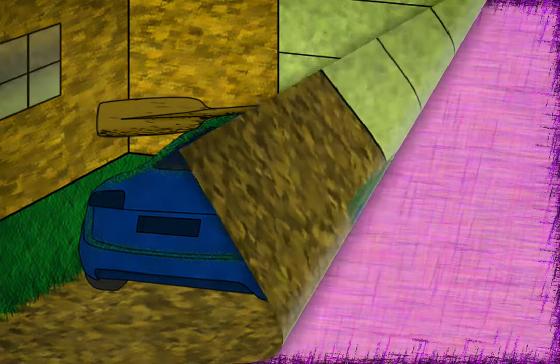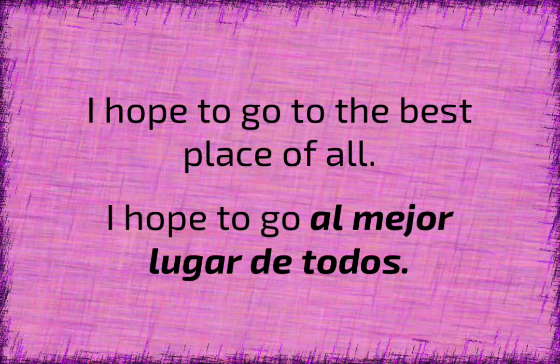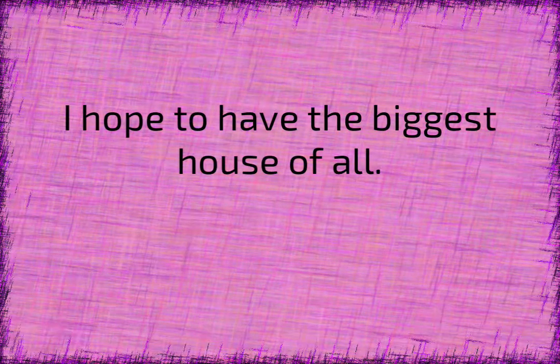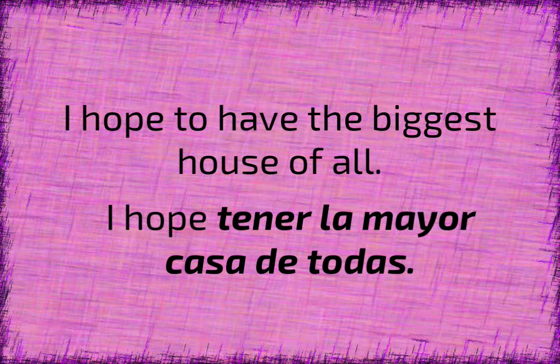Here's an example of where mejor means best. The sentence says: I hope to go to the best place of all. And the way that this is phrased is: I hope to go al mejor lugar de todos. Using the same phrasing, we could change it to: I hope to have the biggest house of all — I hope tener la mayor casa de todas.